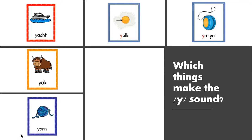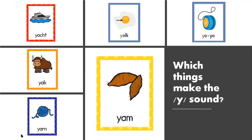And this is Y, yarn. Last one — Y, yams. It's very tasty food.